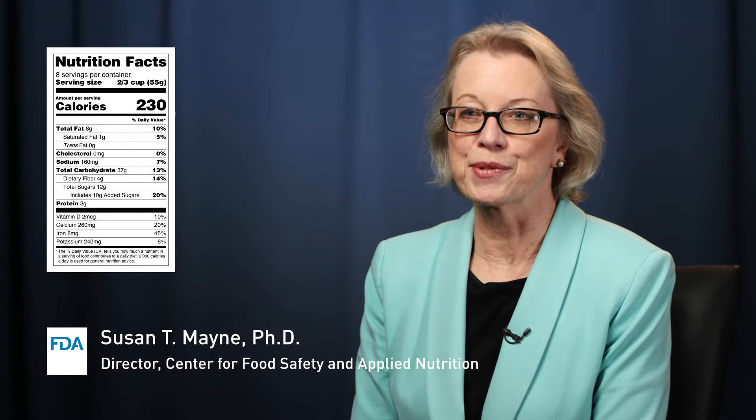The new Nutrition Facts label is out there now on many food packages. Large manufacturers — those with $10 million or more in annual food sales — needed to make the change for foods packaged starting in January of 2020. For manufacturers with less than $10 million in annual sales, the new Nutrition Facts label is required to appear on food products packaged starting January 1, 2021.